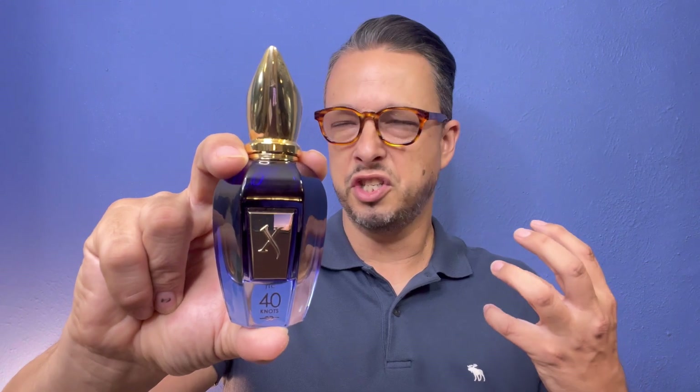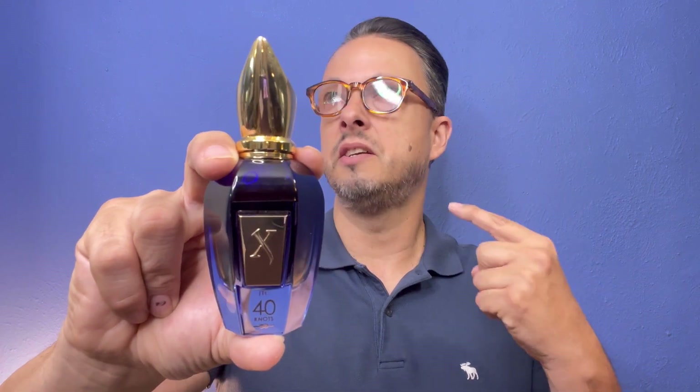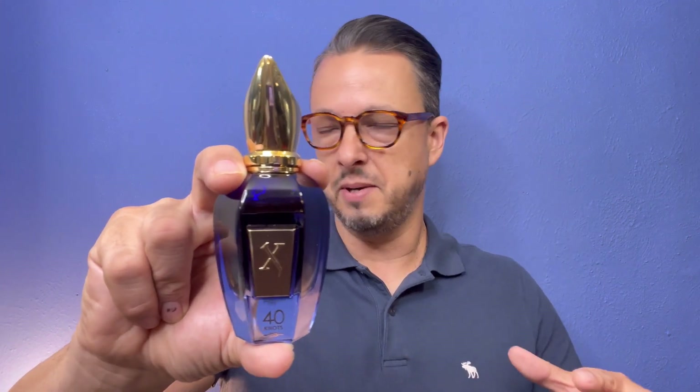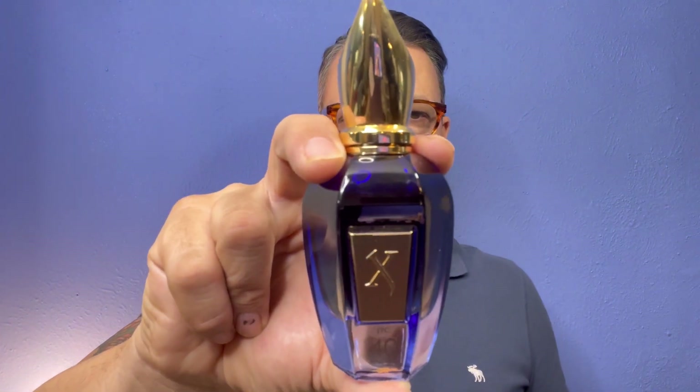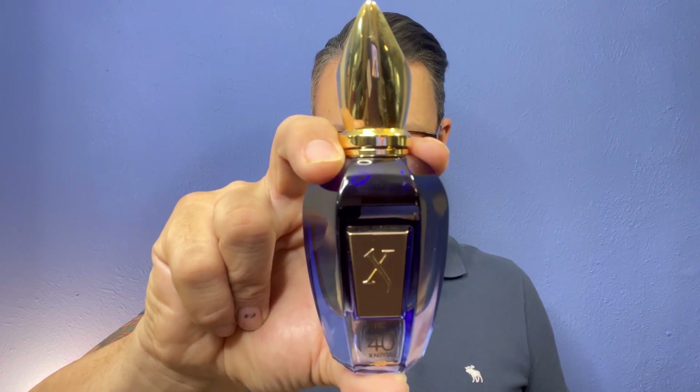40 Knots is just slightly aquatic — less aquatic than you'd think for something named after sea and boat life. It's more about the woods with slightly aquatic notes, and there's just a ton of amber. The amber is so smooth, warm, sexy, and almost creamy. This fragrance is amazing — I get eight-plus hours on my skin. Xerjoff is so good. Don't sleep on 40 Knots for the summer — it is absolutely beast mode, eight-plus hours.